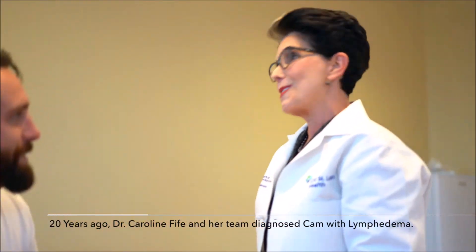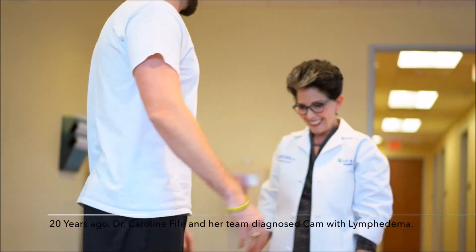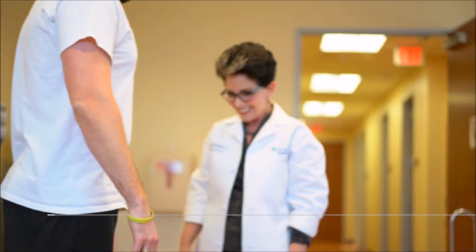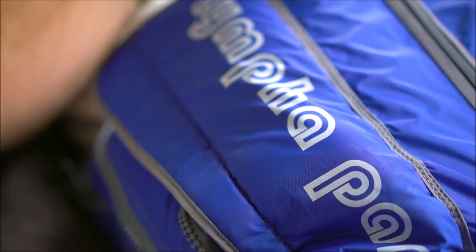When you have a chronic and progressive disease like lymphedema, if you don't take it by the reins and you don't establish a new normal, you don't get a routine, it's not going to go away. And now having a device like the Lymphopress, it allows me to be compliant because it's easier to use and it's effective. And each generation of devices gets better.